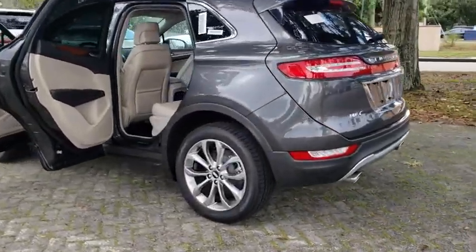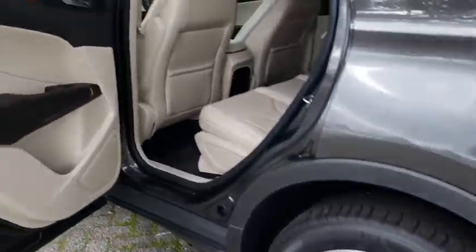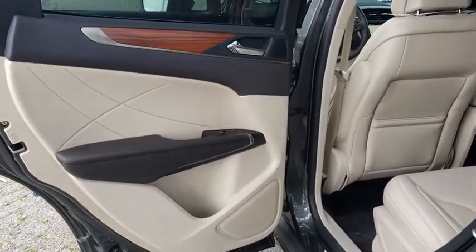Leather wrapped steering wheel, adjustable steering wheel, power steering, aluminum wheels, auto dimming rear view mirror, keyless start, floor mats, four-wheel disc brakes, cruise control.